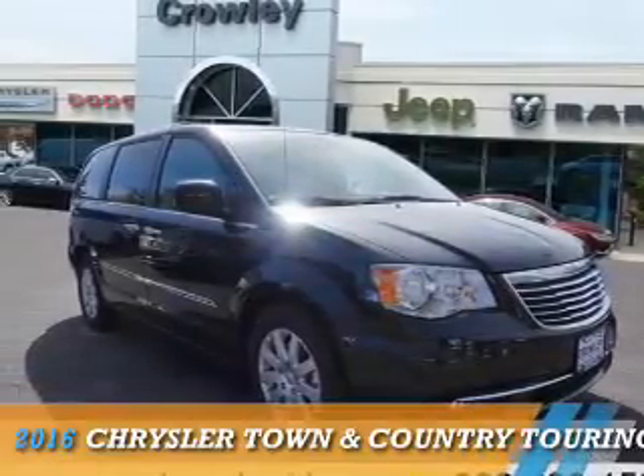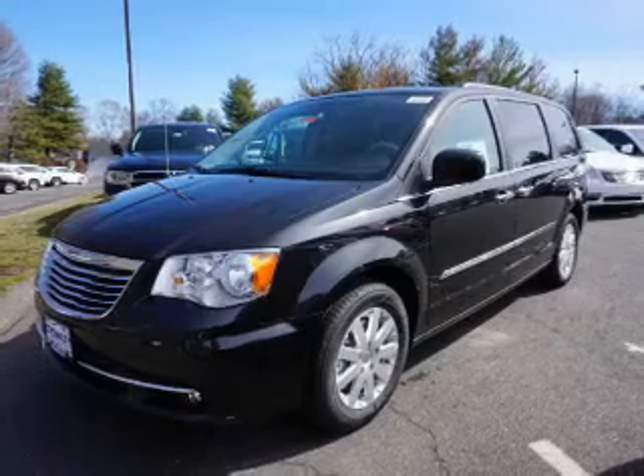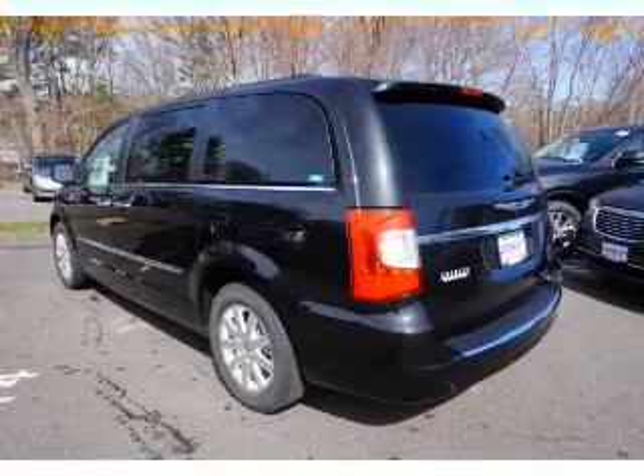Presenting the 2016 Chrysler Town & Country. It's powered by front wheel drive, a 3.6 liter 6 cylinder engine, and a 6 speed automatic transmission.